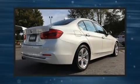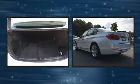Get excited about the 2017 BMW 330i wagon. This four-door, five-passenger sedan still has less than 10,000 miles.